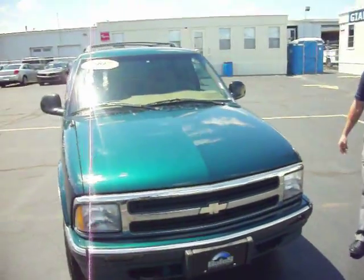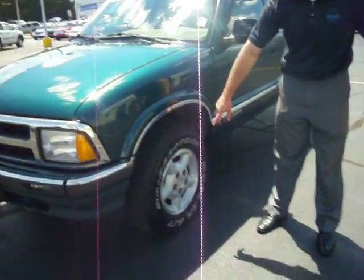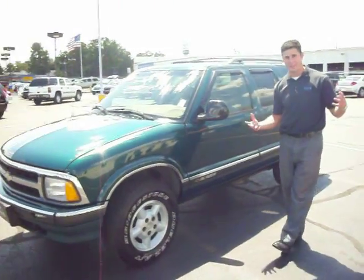Let's show you the rest of the vehicle. We have a really nice set of Bridgestone all-terrain tires on the vehicle with the alloy wheels. Lots of tread on here — should keep you going for quite some time. Shouldn't have to replace those for a while.